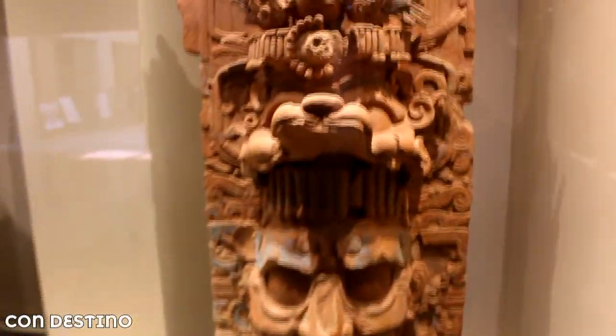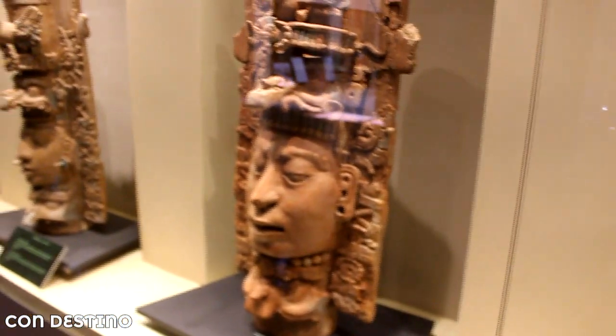Estos de aquí son mascarones totalmente originales — creo que ha sido mi parte favorita de todo el museo. Increíble. Y ahora estoy justo en la sala principal del museo, la sala de la Reina Roja. Esta persona fue una mujer, una de las esposas del gobernante supremo de aquí de Palenque, y hay una tumba, una representación de la Reina Roja.